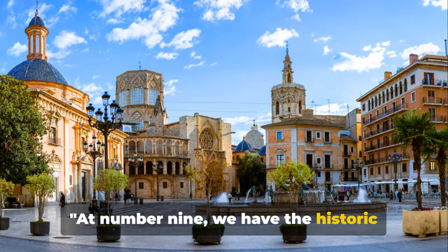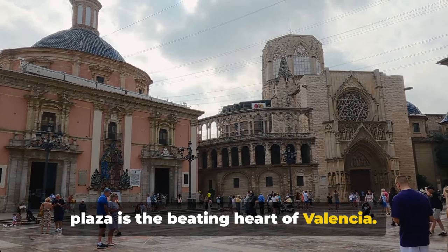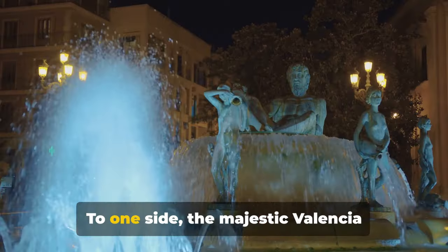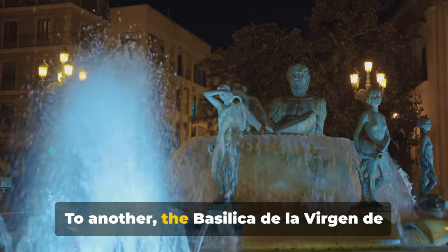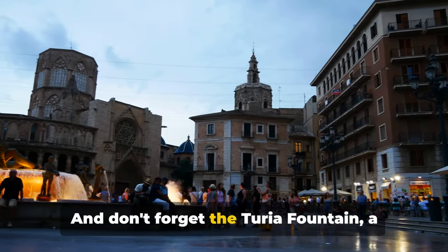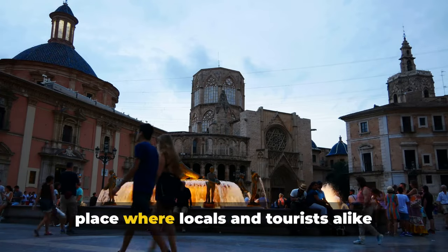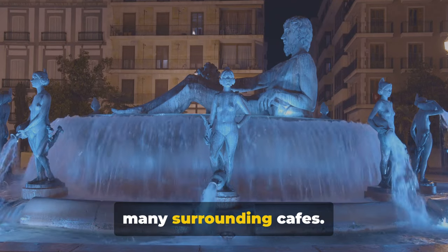At number nine, we have the historic Plaza de la Virgen. Steeped in centuries of history, this plaza is the beating heart of Valencia. It's where the old and new converge, where tradition meets modernity. Picture a stunning square framed by the city's most iconic buildings — to one side, the majestic Valencia Cathedral, a marvel of architectural diversity; to another, the Basilica de la Virgen de los Desamparados, a tribute to the city's patron saint. And at the center sits the Turia Fountain, a tribute to Valencia's Roman past. The plaza is also a vibrant hub of activity, where locals and tourists alike gather to enjoy a leisurely coffee or a traditional Spanish meal at one of the many surrounding cafes.